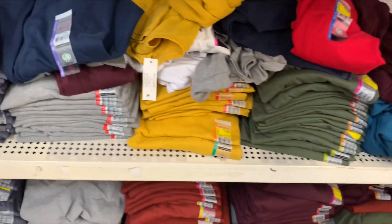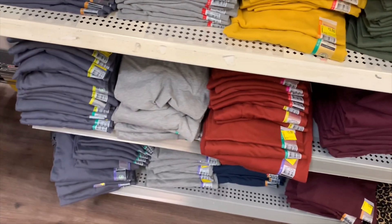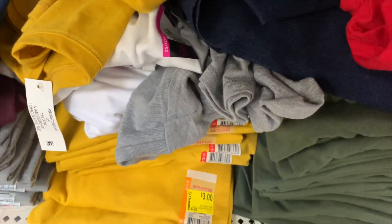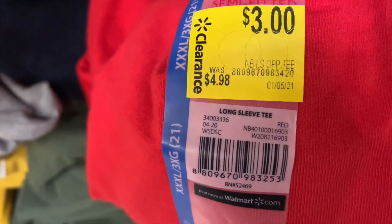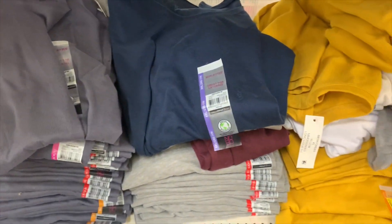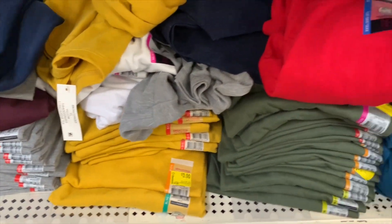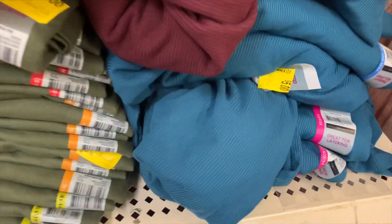All these semi-scented shirts — I show you a lot of times on my clothing shop-with-me videos. These are the juniors ones and they are only three dollars. There's a barcode — they were $4.98 before. You can get gray, blue-gray, blue, maroon, gray, mustard — that was really popular. They're giving off fall and winter colors, and teal too.